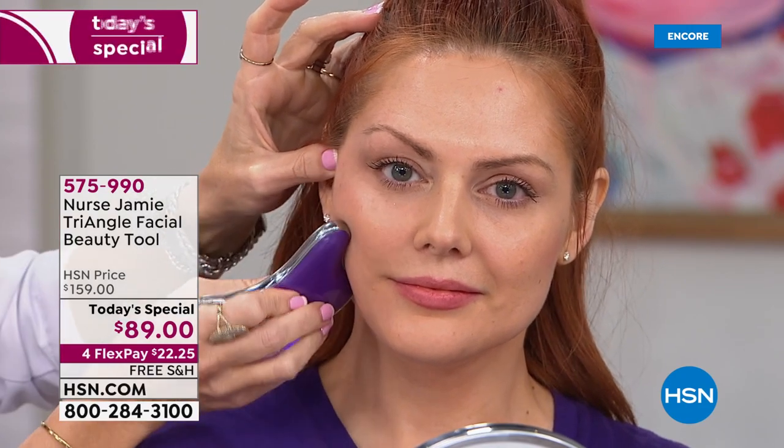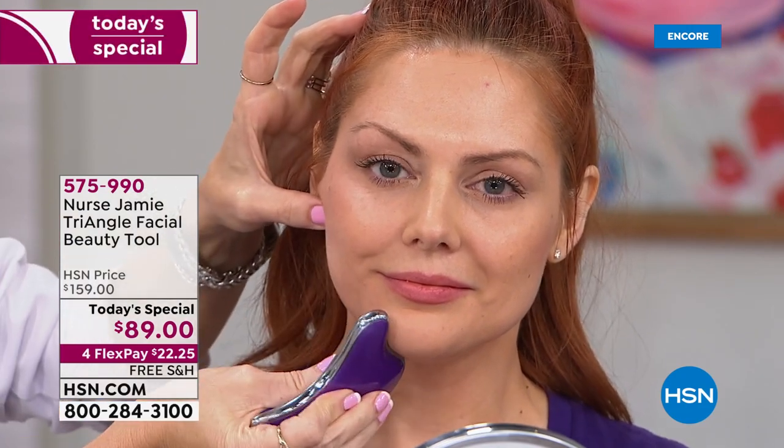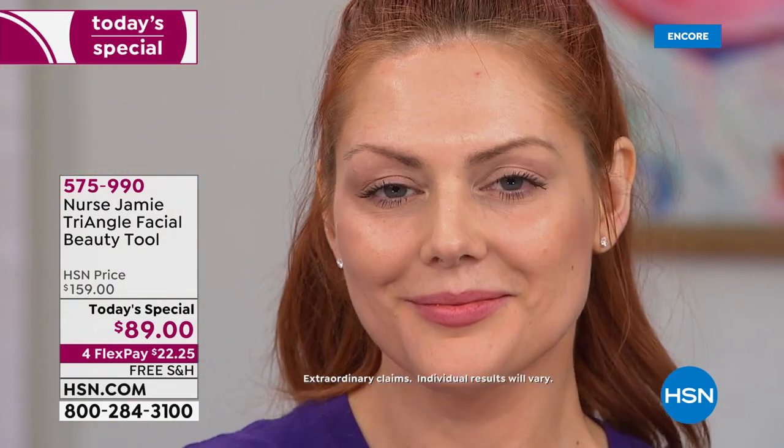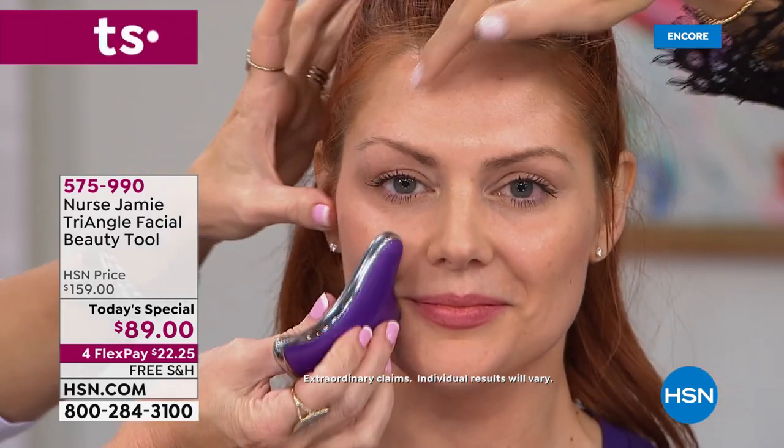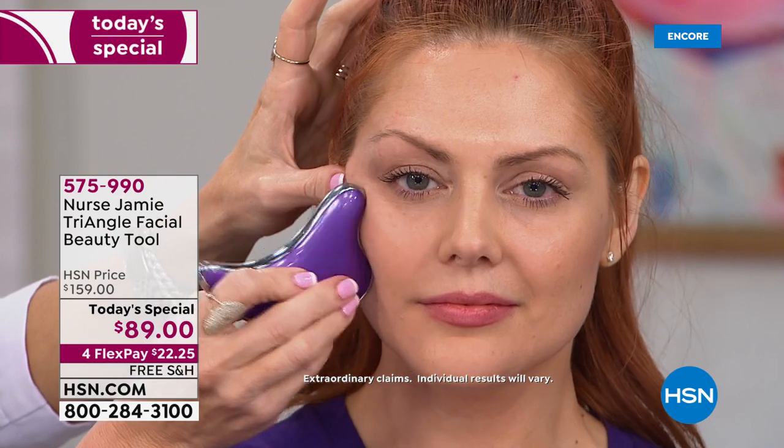You see the softening — this side is rested, this is vacation; that side is the work week. The proof is in the pudding. I do have a ton of celebrity testimonials. But I think the best testimonial is to do what I call the half face challenge: do one side of your face and look in the mirror. Look at this side — do you see the difference? And this is not something that's washing off.